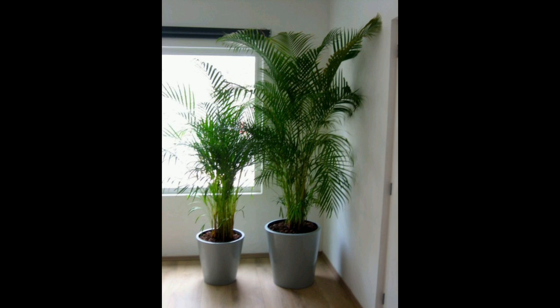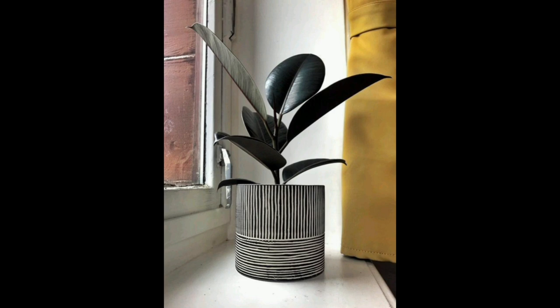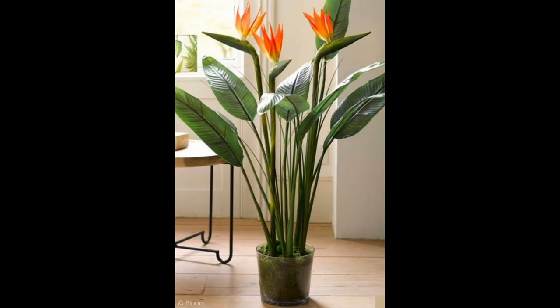Here are two plants with white flowers. There is a rubber fig plant with a beautiful bucket. There is a plant with orange color flowers — you can try it in your home, it's amazing.